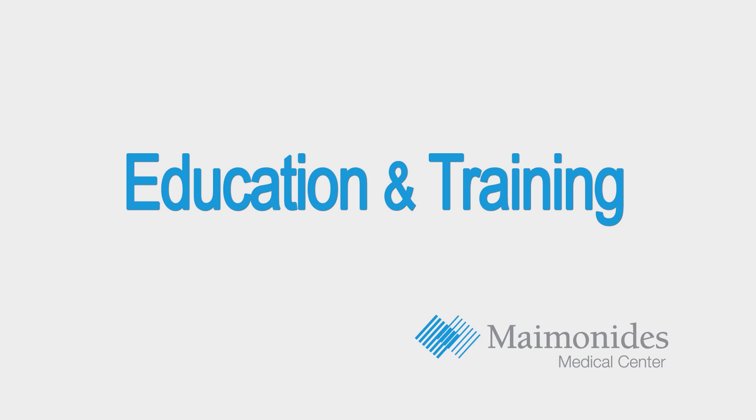Hi, my name is Dr. Paul Saunders. I'm a cardiothoracic surgeon here at Maimonides Medical Center. I was born and raised in New York City. I went to Mount Sinai School of Medicine for medical school, and then I did my general surgery and cardiothoracic surgery training at NYU, and then I joined Maimonides a little less than a year ago.